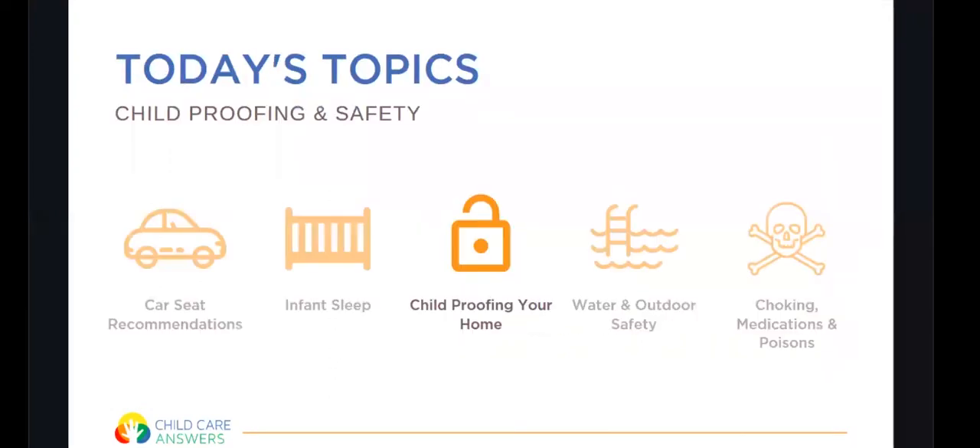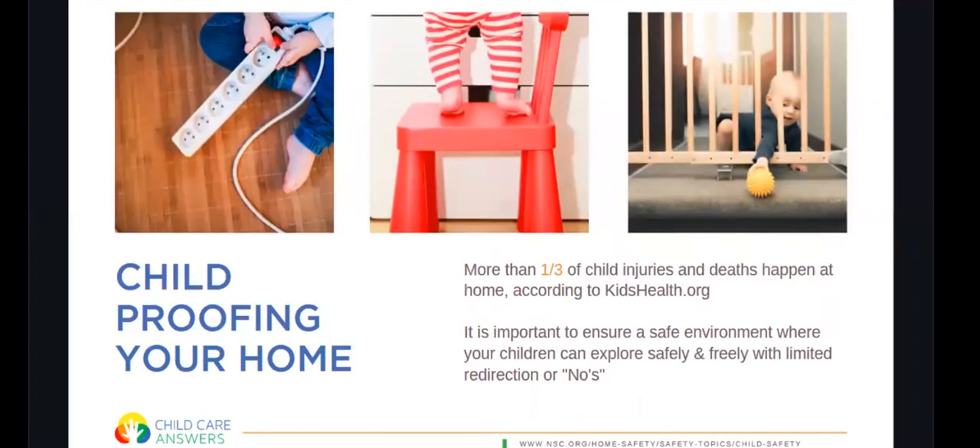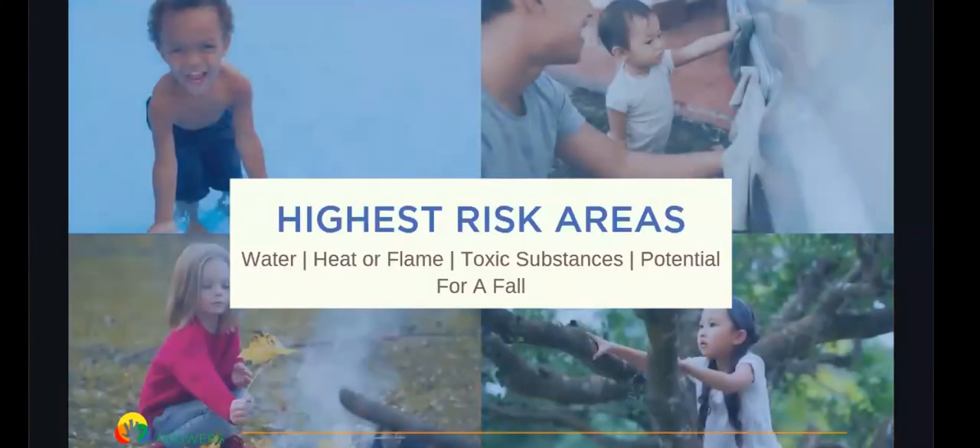Now we're going to transition to childproofing our home. More than a third of child injuries and deaths happen at home, so it's important to make sure we have an environment that encourages children to explore safely and freely with limited redirection. The highest risk areas are water, heat or flames, toxic substances, and the potential for a fall.